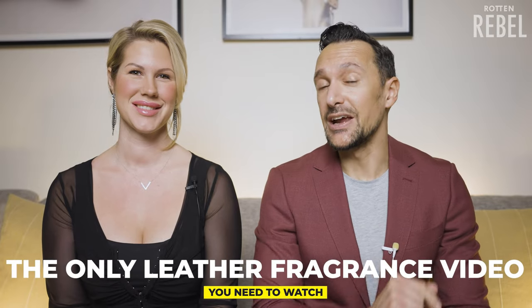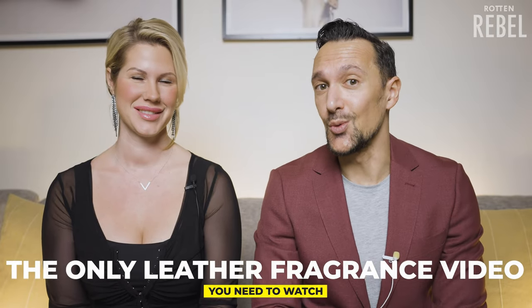Welcome to Rotten Rebel. I'm here with Sandra Solomon Fragrance. If you follow me, you know how much I love the scent of leather. There's something about it that just drives me crazy, so I wanted to create one single piece of video that would compare some of the best leather fragrances in the world, and this is it.